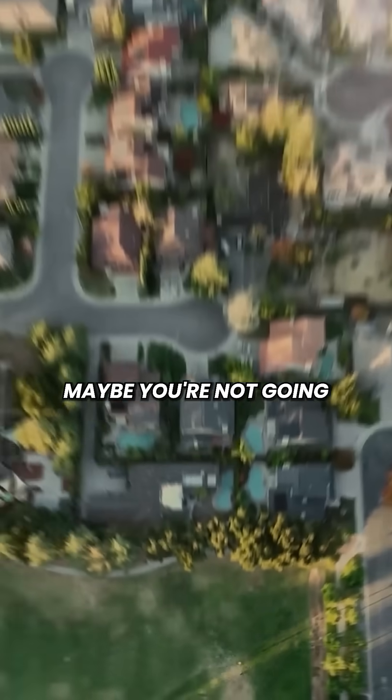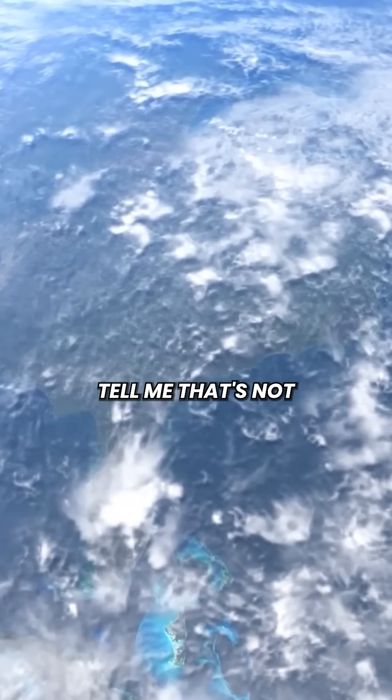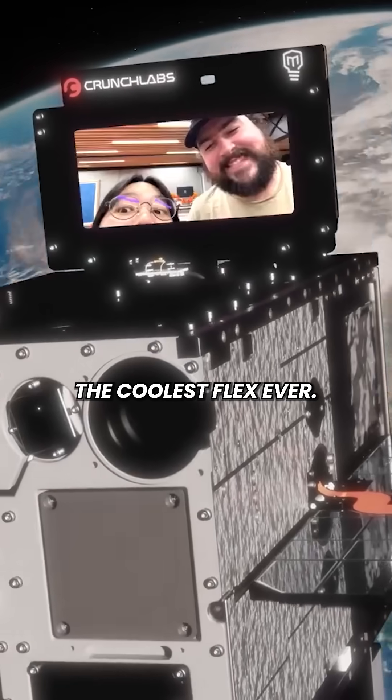So yeah, maybe you're not going to space physically, but your selfie is. Wanna try it? Tell me that's not the coolest flex ever.